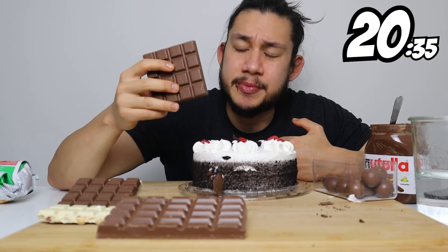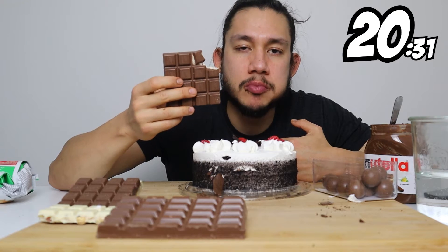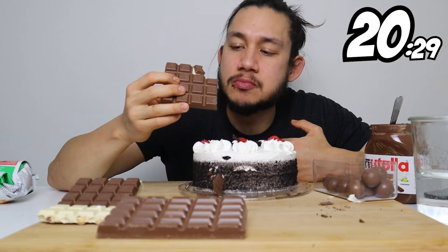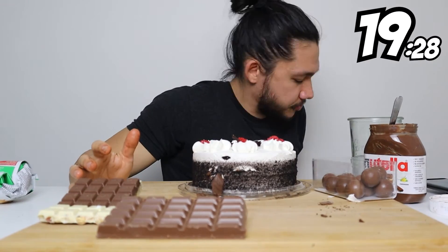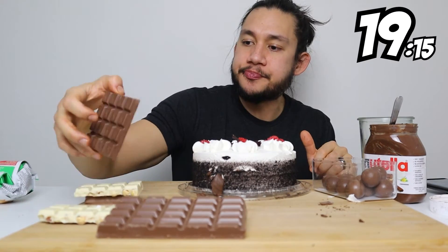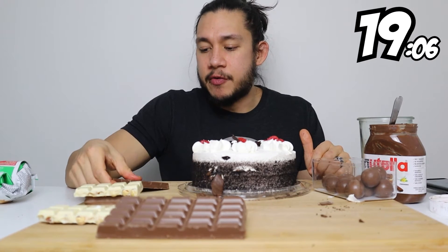I don't even know what this is, all I know is German. Mmm — coconut, so good. I think it's like fruity nuts or nutty fruits — something about fruits and nuts.